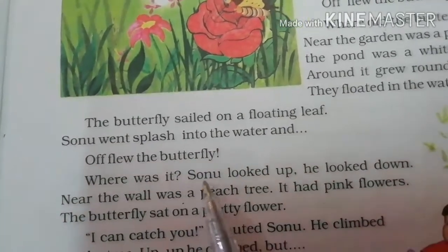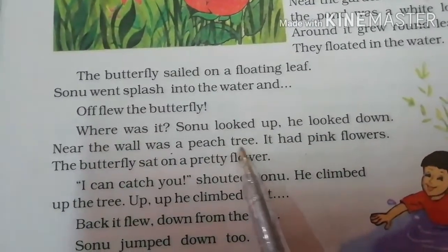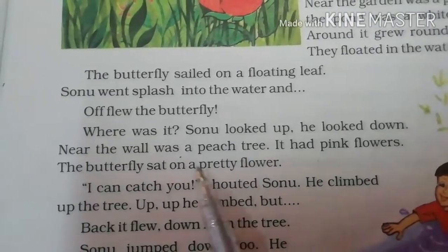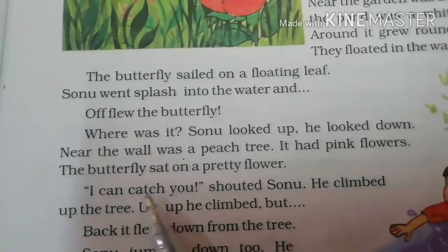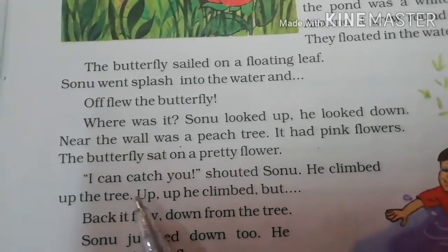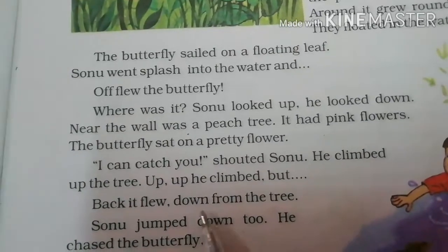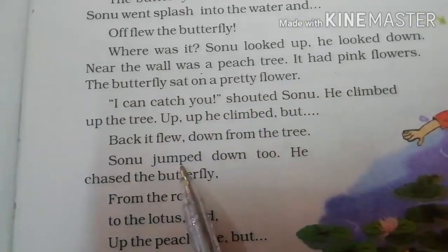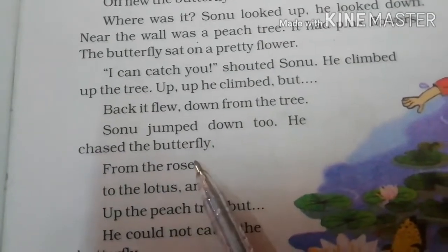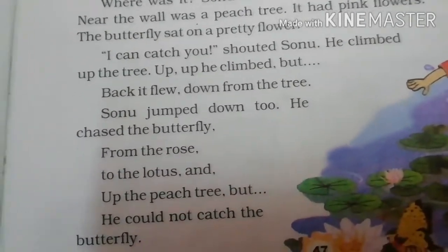Sonu went splash into the water and off flew the butterfly. Where was it? Sonu looked up. He looked down. Near the wall was a peach tree. It had pink flowers. But the butterfly sat on a pretty flower. I can catch you, shouted Sonu. He climbed up the tree — up, up he climbed. But back it flew down from the tree. Sonu jumped down too. He chased the butterfly from the rose to the lotus and up the peach tree. But he could not catch the butterfly.